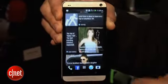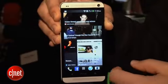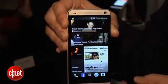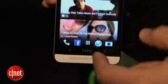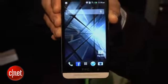It also has this whole BlinkFeed feature, which is basically like a tile-style interface that allows you to snack on news and other content really quickly, kind of like Flipboard. So if you're familiar with those kind of news aggregator services, you really won't be totally surprised by this interface, but it definitely is a new enhancement.